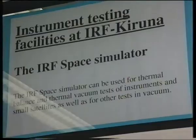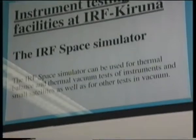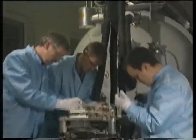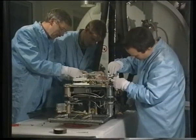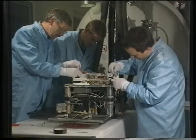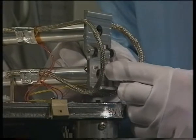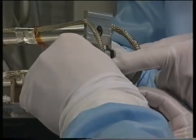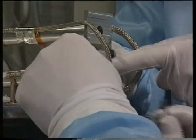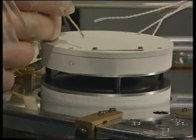The test to be performed is the thermal balance test, or the solar simulation test, where the satellite will be submitted to a similar environment to space. The main purpose is to verify that the thermal control system is properly designed. For this reason, a number of thermocouples, which help measure the temperatures, are installed on the satellite.